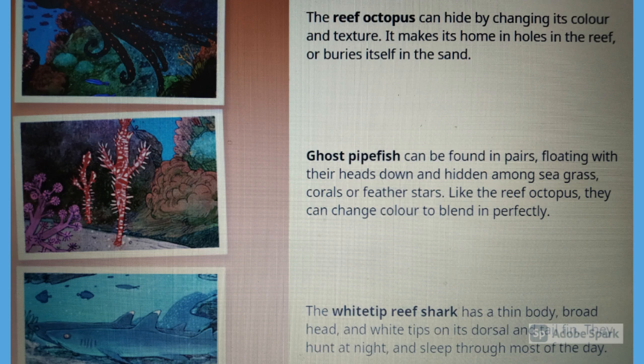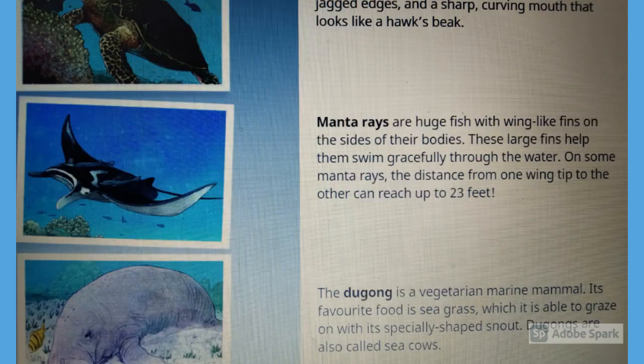The hawksbill turtle has a flat body, a shell with jagged edges, and a sharp curving mouth that looks like a hawk's beak.